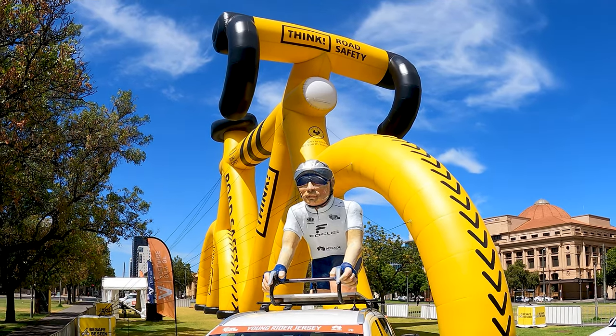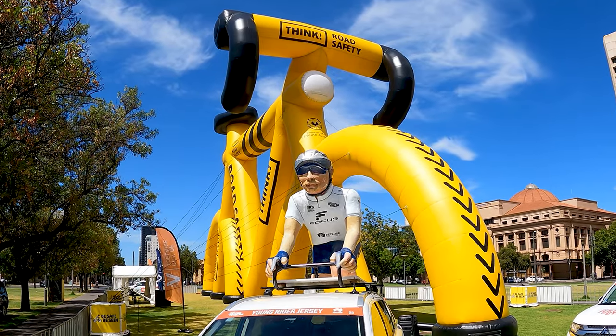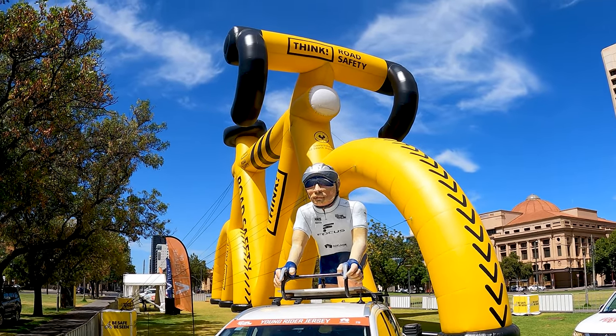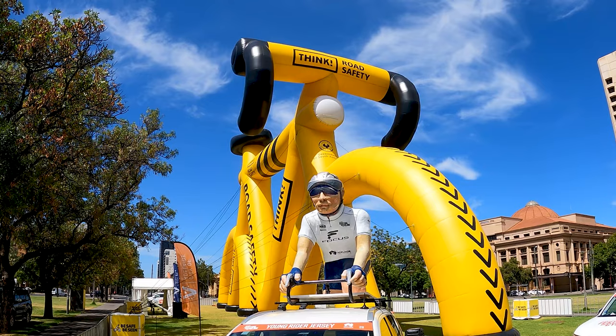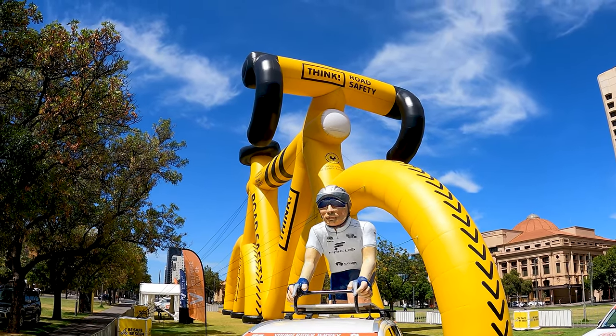Good day, mates, from Victoria Square. This was the talk about first impressions. This is the first impression I've gotten of Adelaide, and it couldn't be a nicer first impression. Look at this.